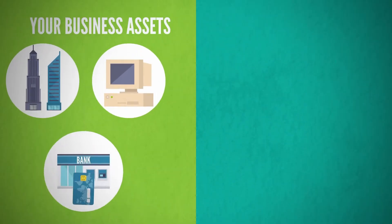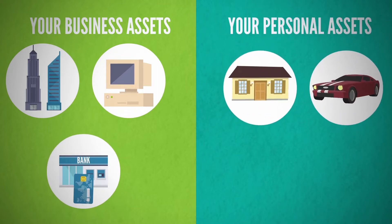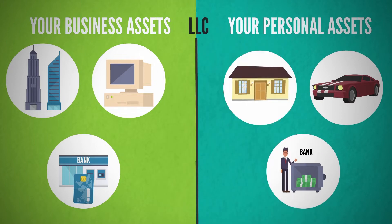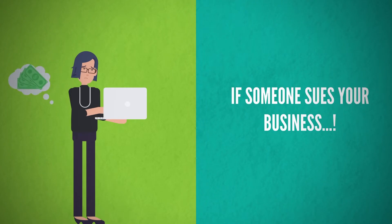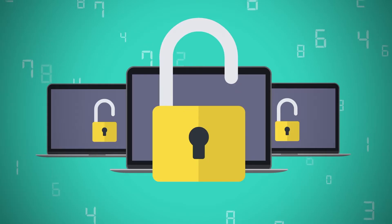Imagine your business and all of its assets — this could be an office, computers, business bank accounts. On the personal side, you might have a home, a vehicle, your personal bank account. What an LLC does is draw a line or division between those two asset classes. That division is something called the corporate veil. So if someone sues your business, they can try and come after your business assets, but the LLC and the corporate veil are going to protect your personal assets — they can't come after your personal home or bank account. That is why an LLC is so important.